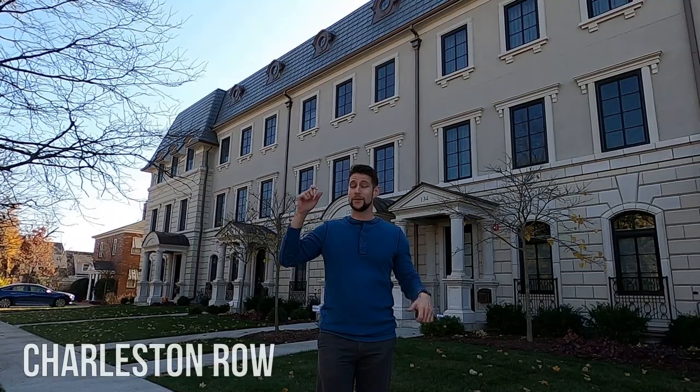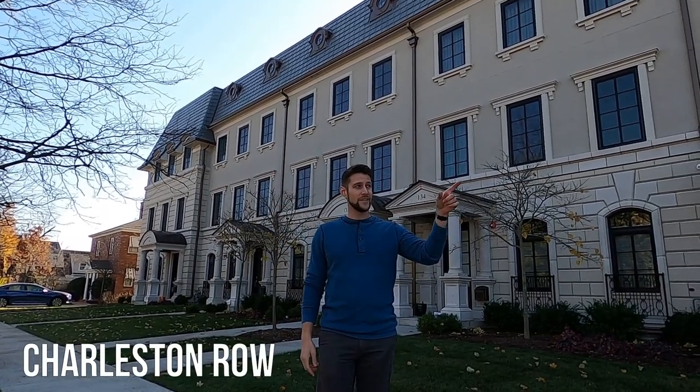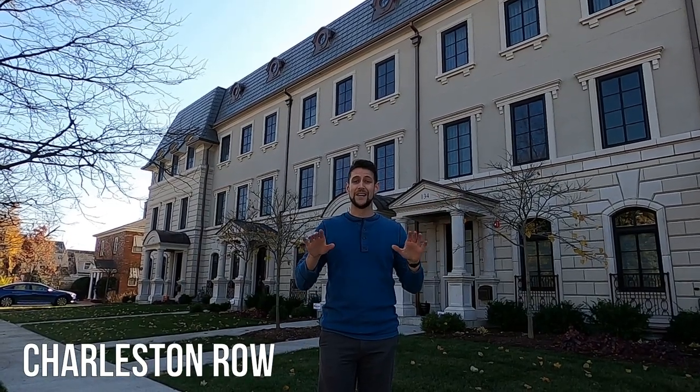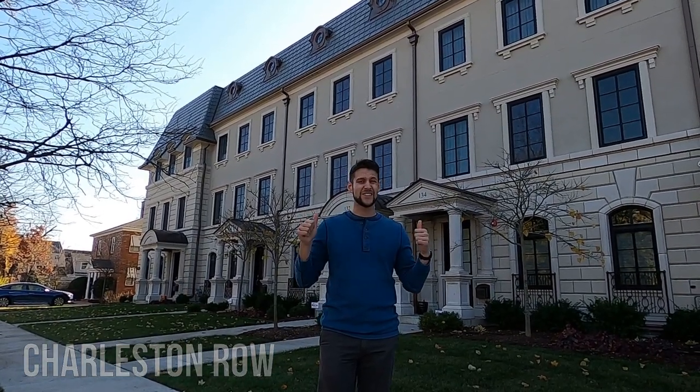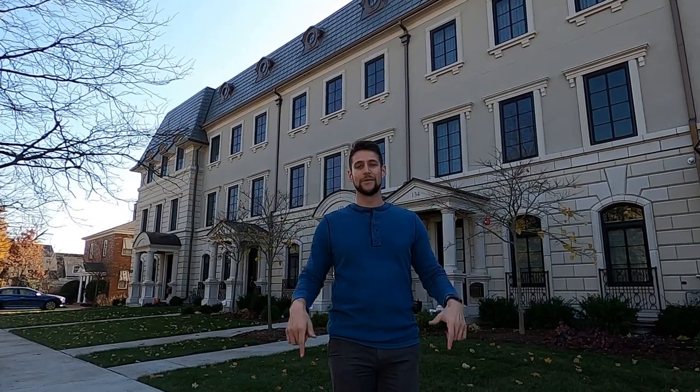I'm standing up front on Charleston Road. These luxury townhouses are built just across the street from Water Street, and they're about a quarter mile down the road from Naperville Central High School and Rotary Hill, so it's a fantastic location. These townhouses go for just over a million dollars. They're three stories, they have a two-car garage in the back, and they're just a really great find if you can get one available.